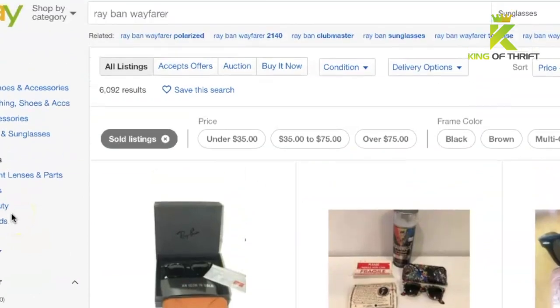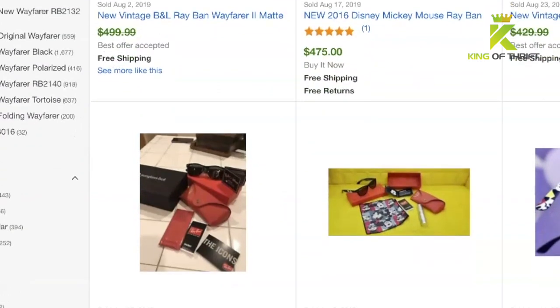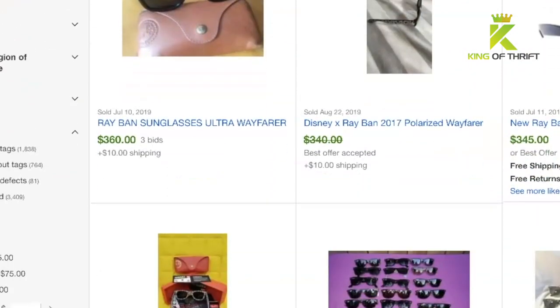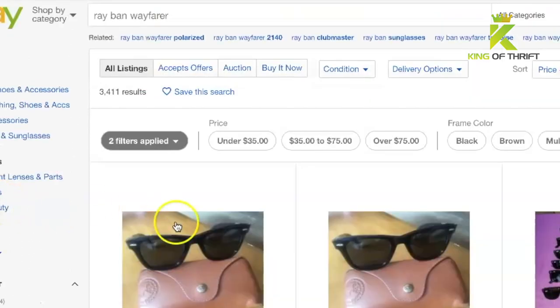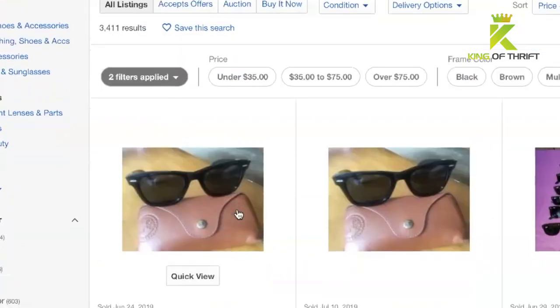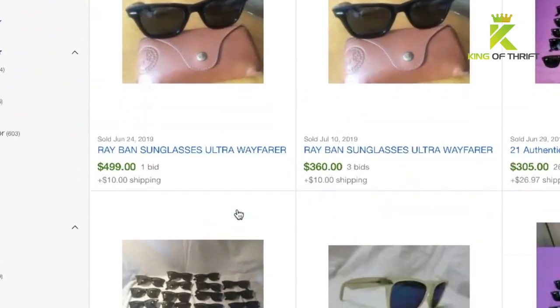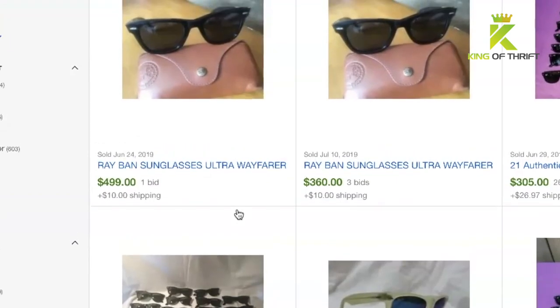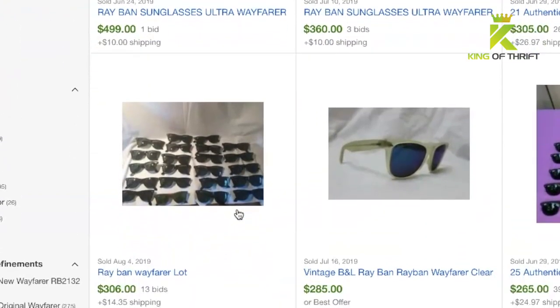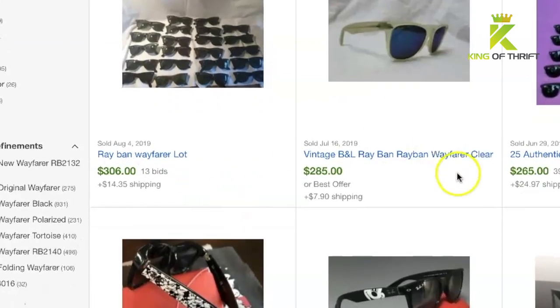Now we want to filter to used items — we're not interested in the new results. Under pre-owned we have 3,400 results and about 1,000 under brand new. That tells us the market is much larger for used sunglasses. People are buying three or four times as many used as new in this particular case, which is useful context for resellers.